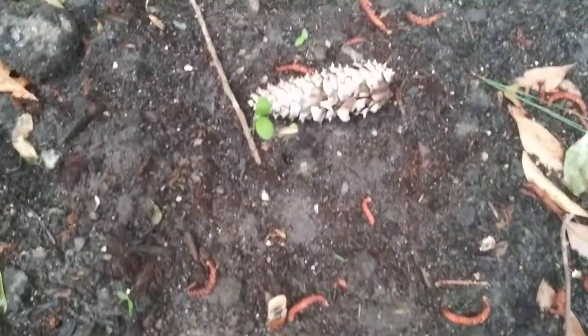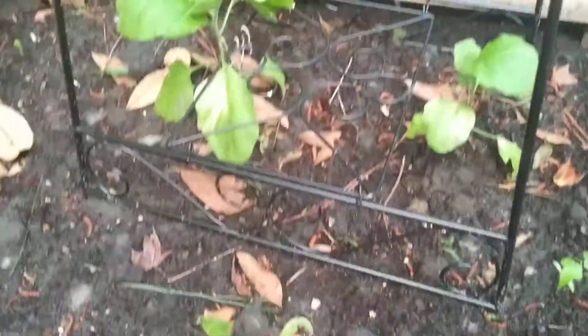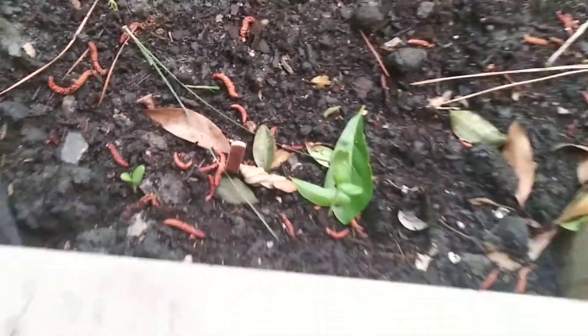Just walked into the spiderweb, guys. And then this is my zucchini. This is Japan eggplant doing very well. This right here is honey melon. Very excited — never had it before.